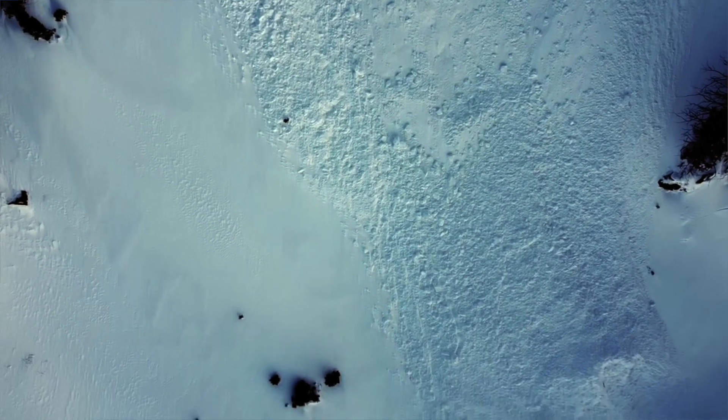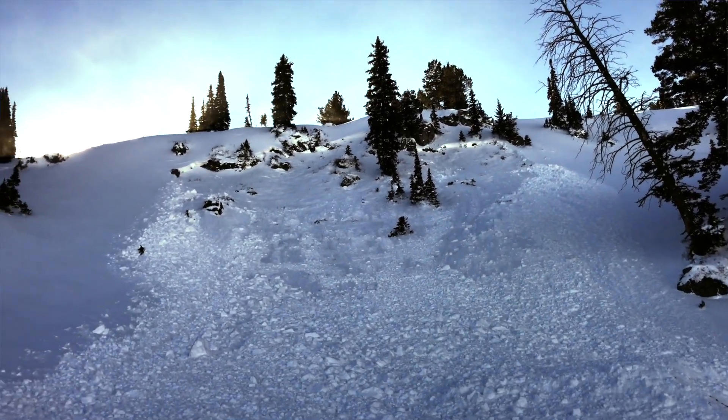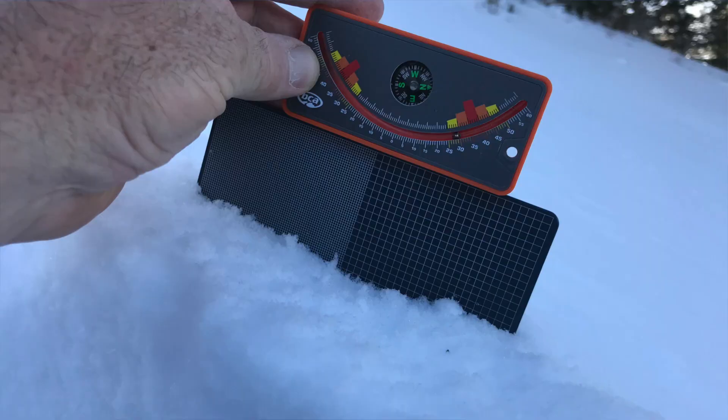The avalanche is at about 8,800 feet in elevation on a north-facing slope. It slid on a persistent weak layer made up of faceted, or sugary faceted, snow.